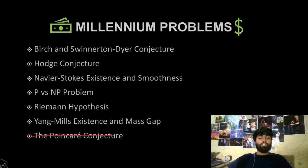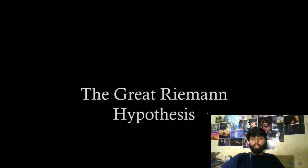That problem is now solved. Another one is the P versus NP problem — a polynomial versus non-polynomial problem in computer science. Maybe we can talk about it later, but today we're going to talk about the Riemann Hypothesis, the great Riemann Hypothesis.